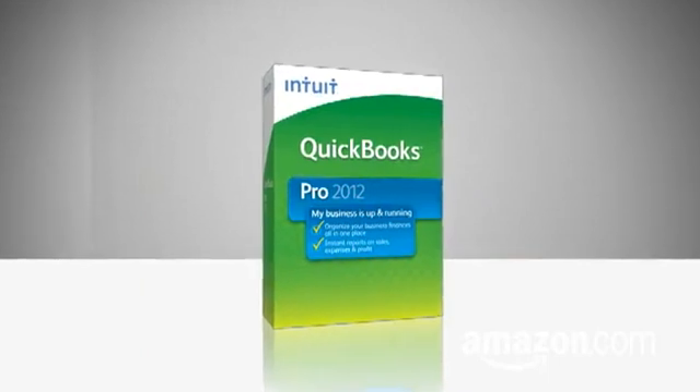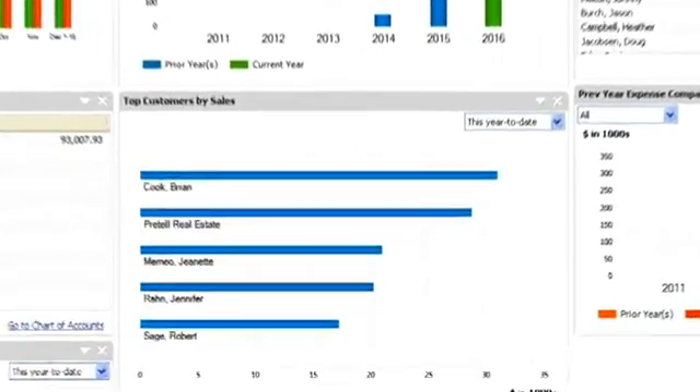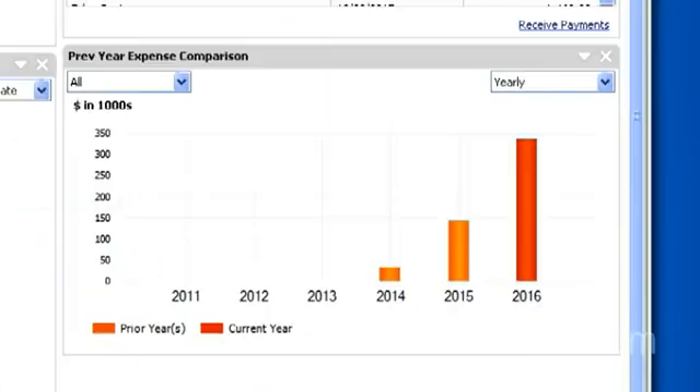Getting your small company's finances organized can save you time and money. So in the next few videos, we're going to get you started doing just that — using QuickBooks, software that guides you through basic setup and in a matter of minutes helps you with essential tasks like tracking sales, revenues, and expenses.